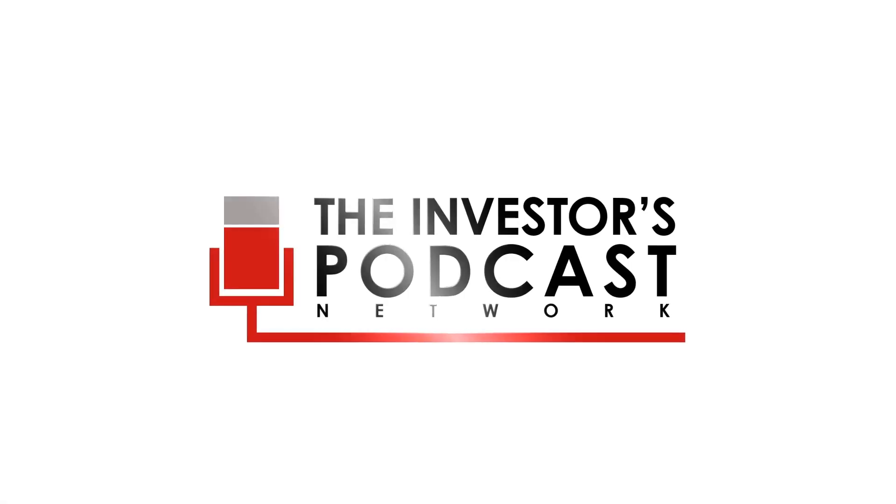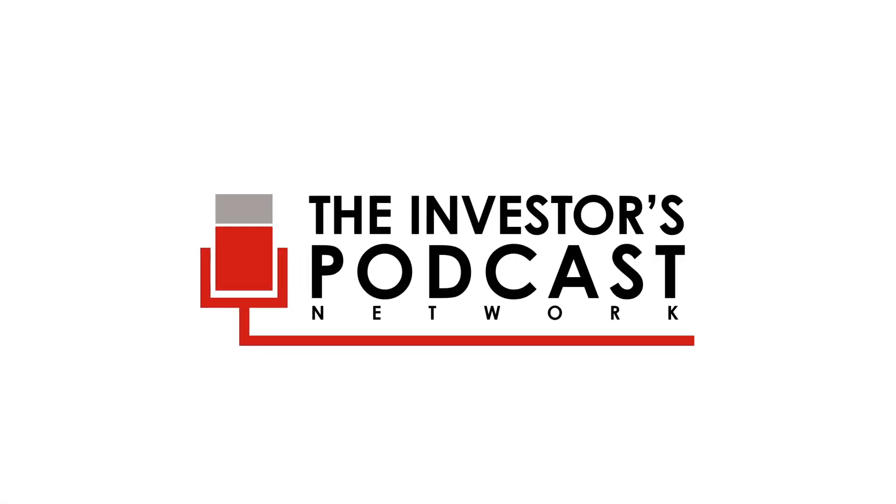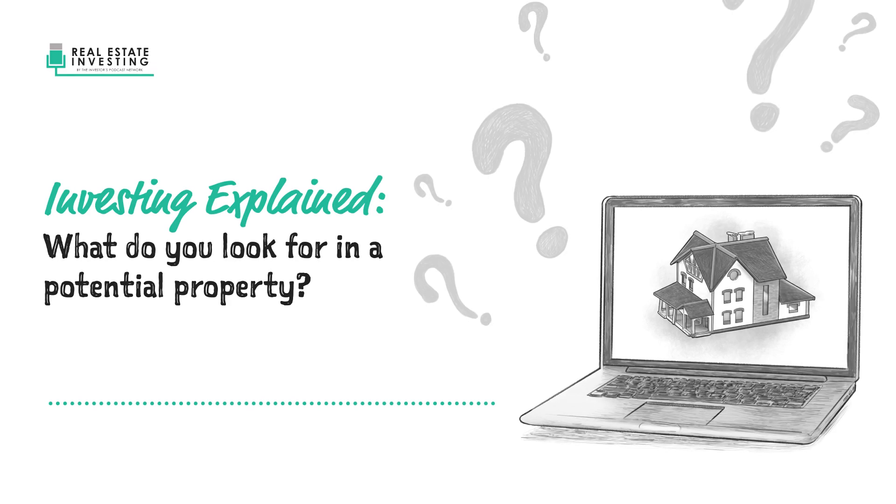Welcome to another episode of Real Estate Investing Explained. Here's today's question: if the audience listening today wants to begin implementing a similar strategy in the multifamily asset class, what should they look for in properties that are potential acquisition targets?